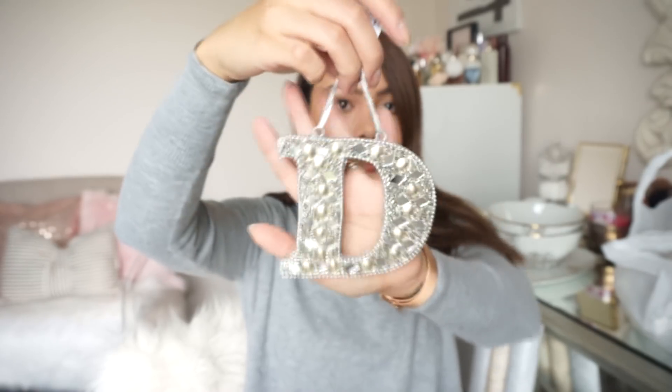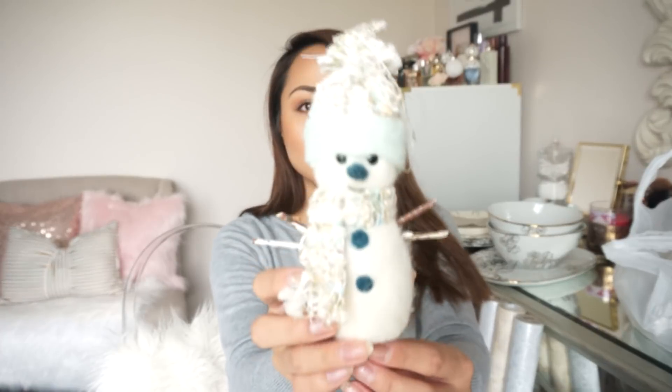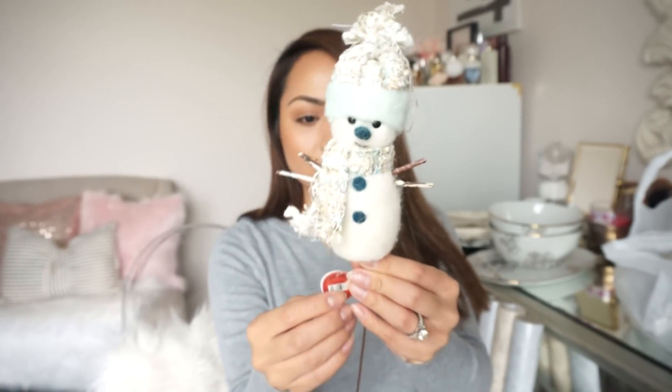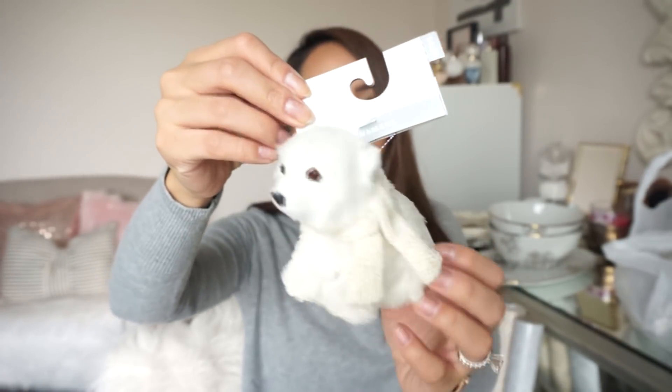I also picked up a letter D ornament — $3.95, so about $4 for that. And then I picked this up at Hobby Lobby — I thought it was really cute, going to put it somewhere in the tree. This was $4.99. I love the colors on it. And then this is from Target — it's a cute polar bear. This was $4.00 from the Wonder Shop. I love it. I really wanted to do a woodland tree but I couldn't find things like this in the colors I wanted. So I just went with it.